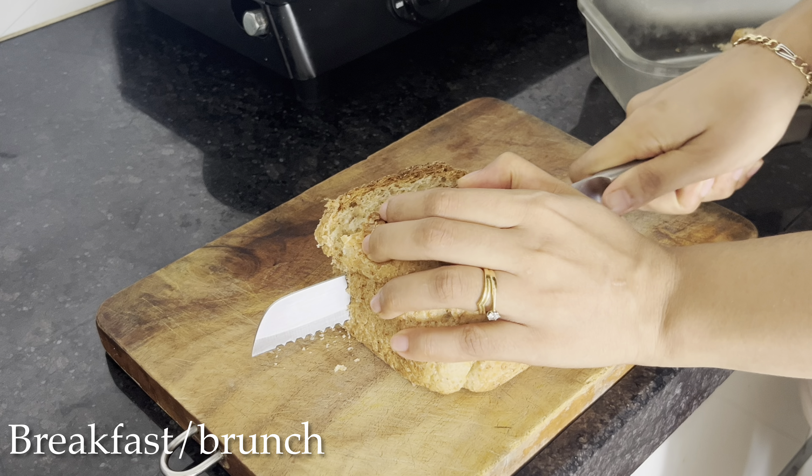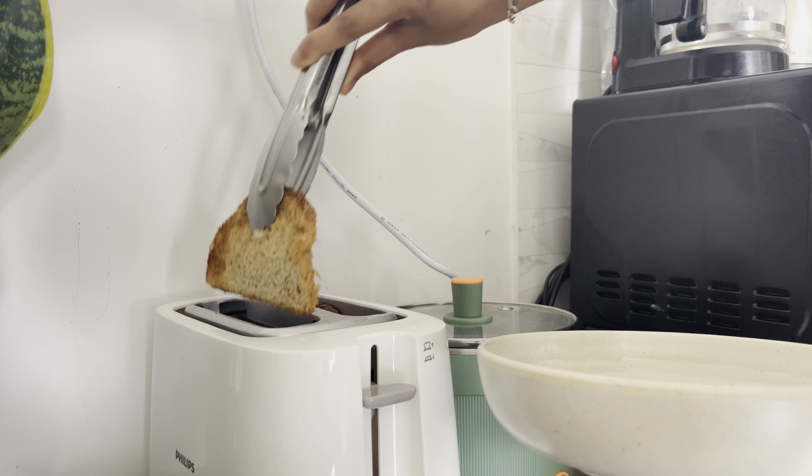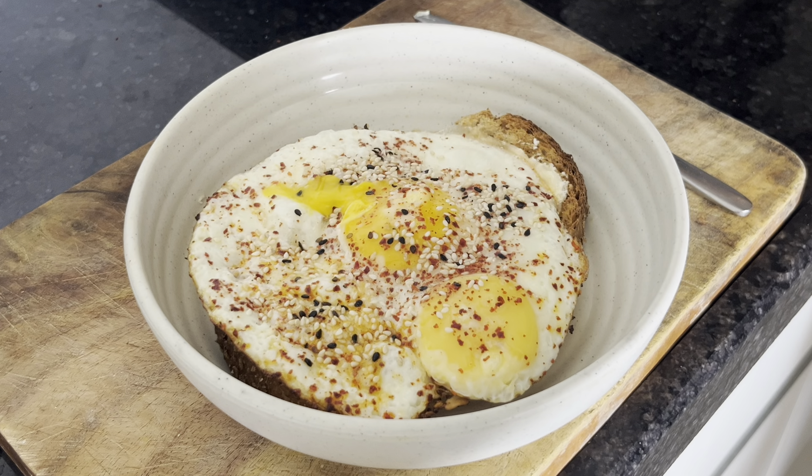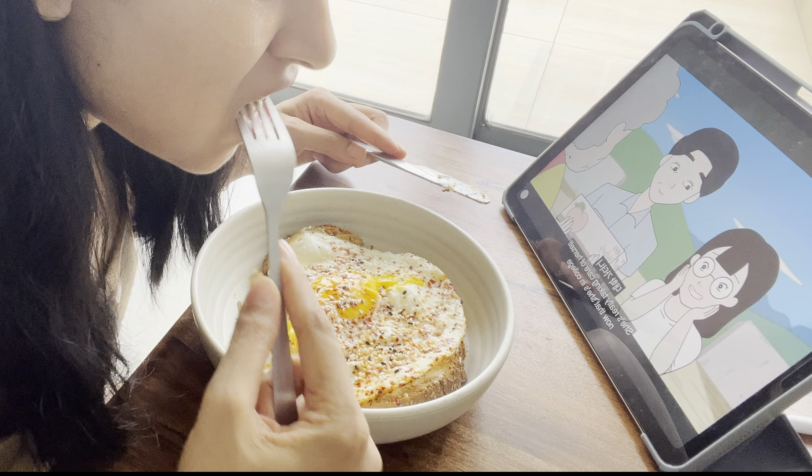By this time I was really hungry. Having good, wholesome, home-cooked food is my way of doing self-care for sure. I really enjoyed my food.